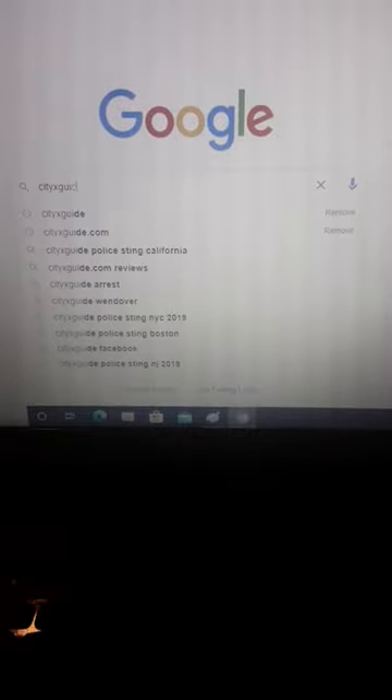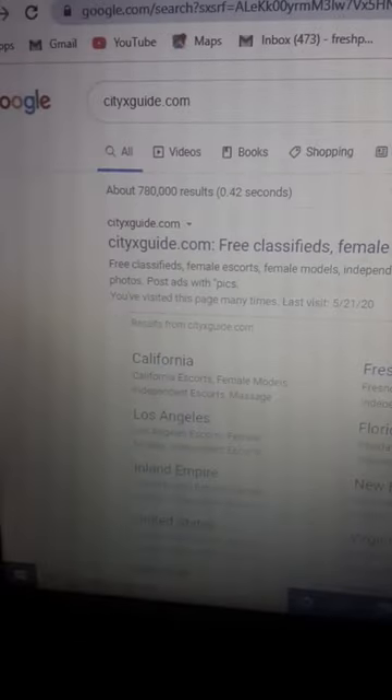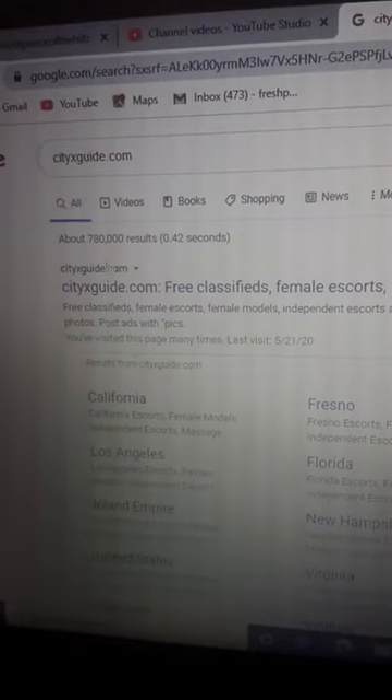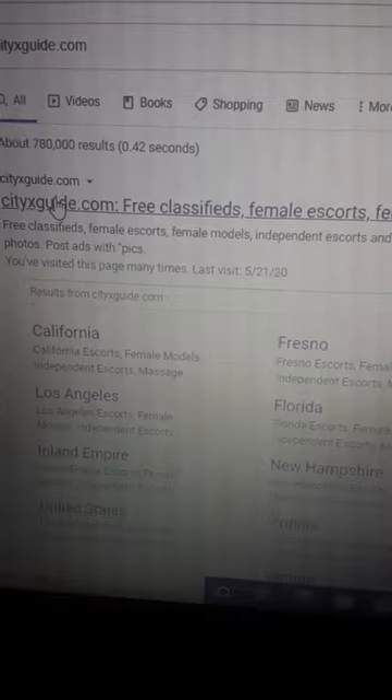How to get an escort. First, you go to cityxguide.com. Then you find the website, which is at the top — cityxguide.com.